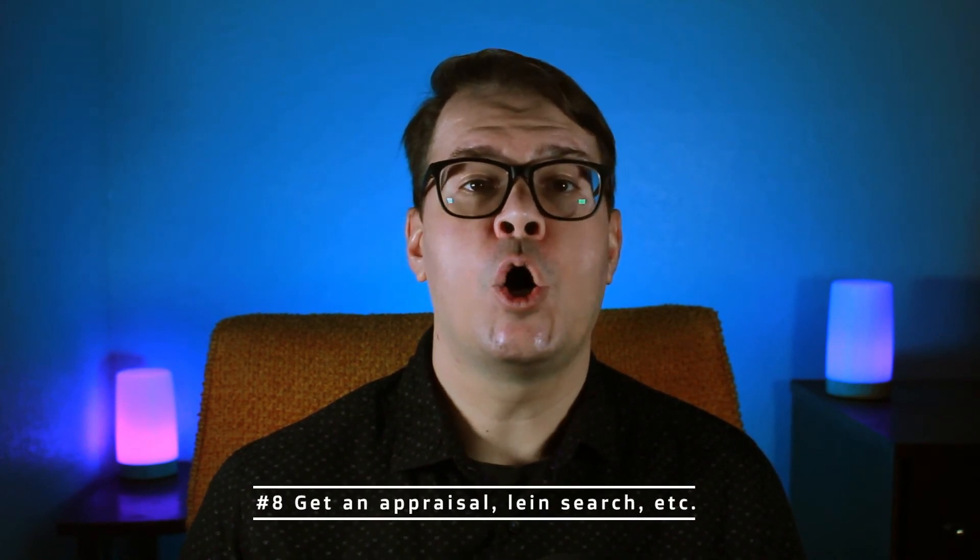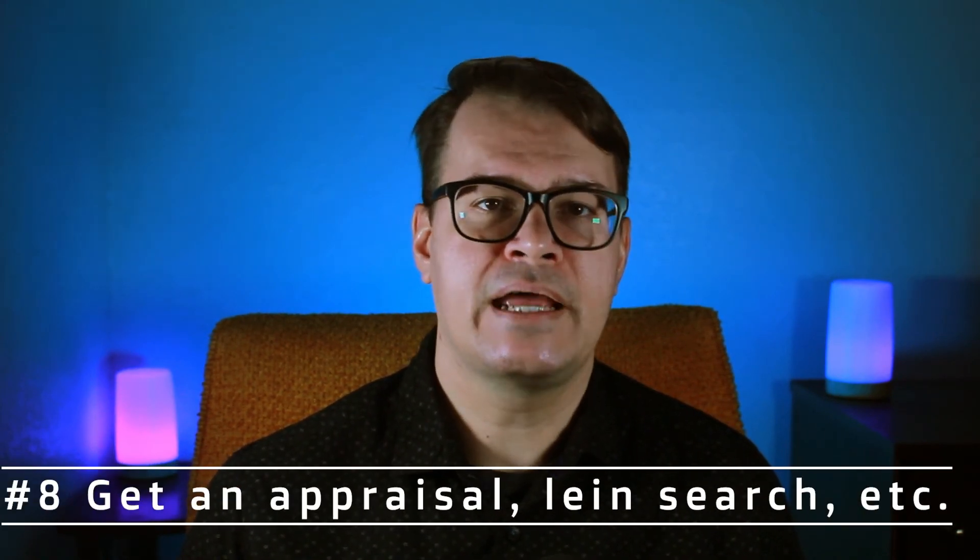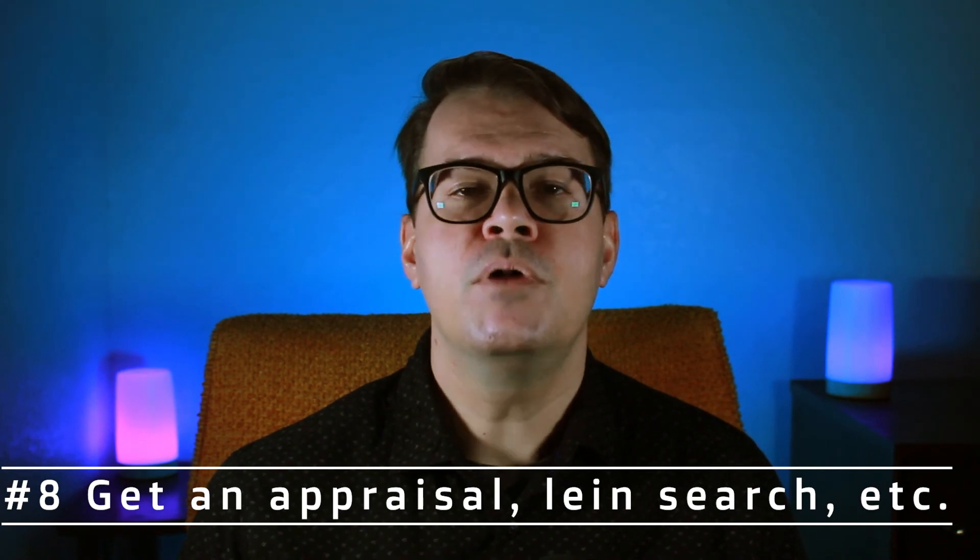Step eight, get a home appraisal, survey, title, and lien search. Most mortgage lenders will require you to get a home appraisal to ensure the property is worth the price you're offering to pay. If you're buying a single family home, most lenders will also require you to get a land survey.